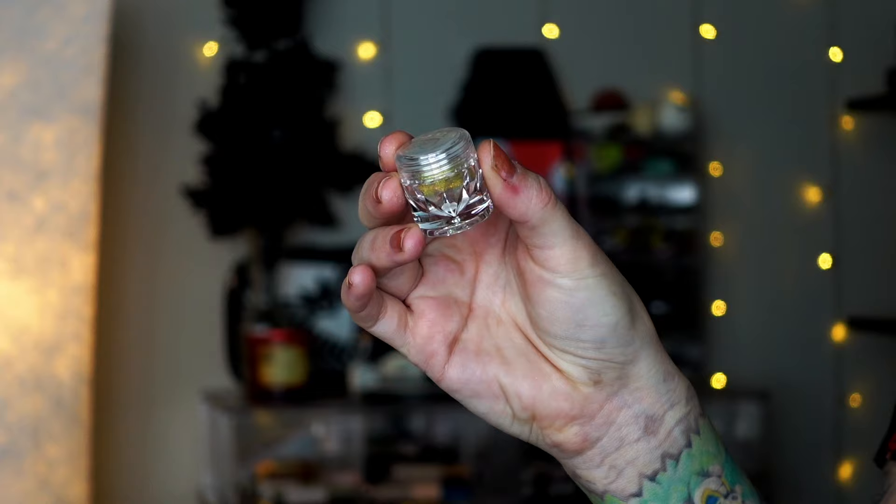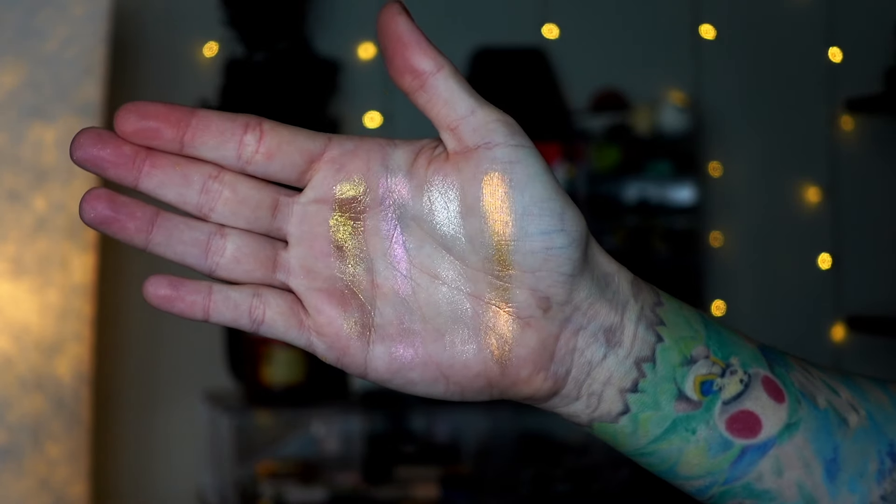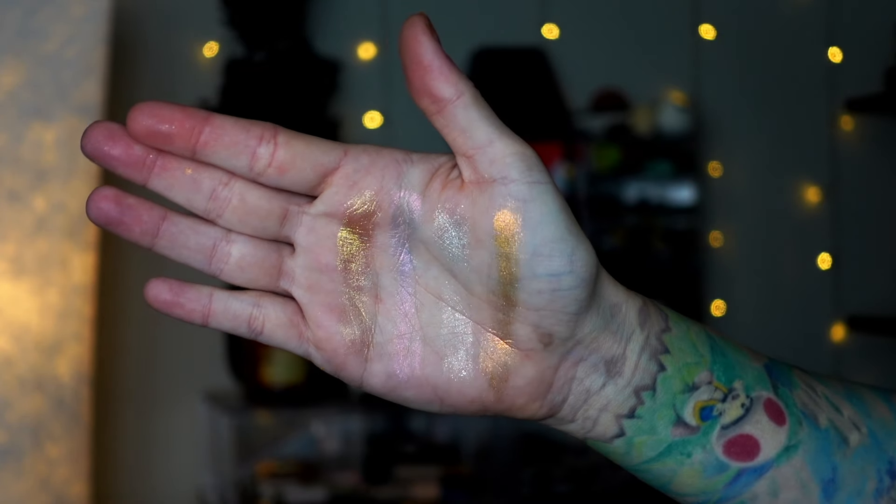We have four loose shadows. These are so sparkly and so beautiful. I've tried multiple loose shadows from the brand at this point and I really enjoy them. They're a little messy in the sense that they are a loose shadow, but they're not the most messy ones I've ever used. The little component they use keeps everything tucked in nicely, which I appreciate. The shades are Bell Bottom Bloom, Mellow, Retro Rainbow, and Sunset Sienna. I'm really specifically excited for Bell Bottom Bloom — I just realized it shares the name with the gloss.